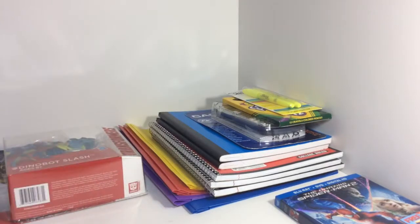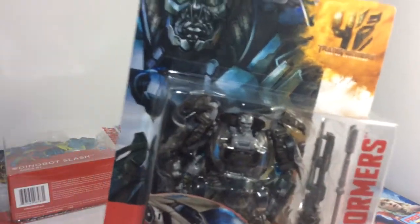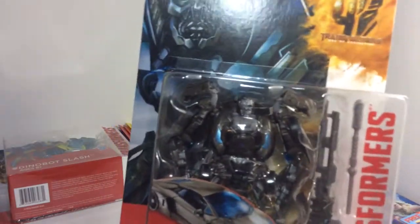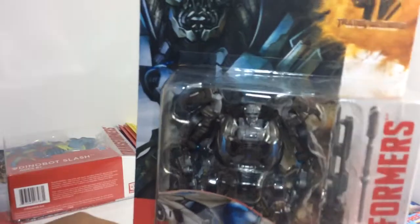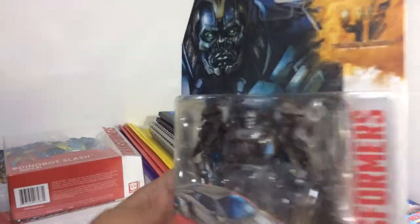And at Target — wow, I was shocked when I found this — Deluxe Class Lockdown! I've been hunting for this guy for a while and I finally found him at my local Target. I'll be reviewing him as soon as possible, probably after this video.